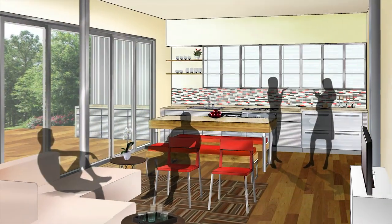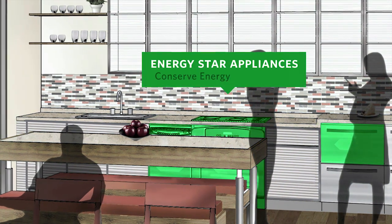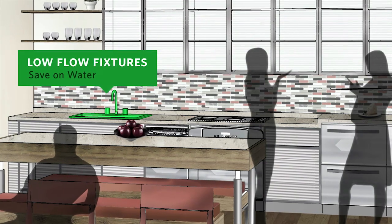The design incorporates a number of energy-efficient features in a compact space. Energy Star appliances throughout conserve energy, and low-flow fixtures save on water.